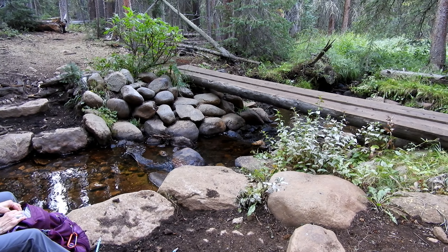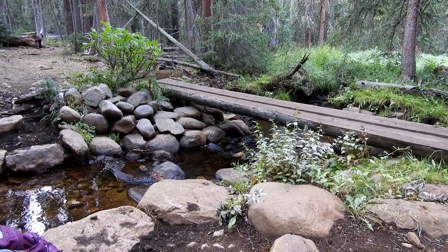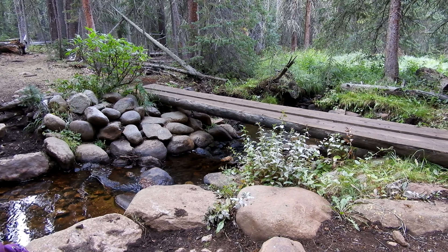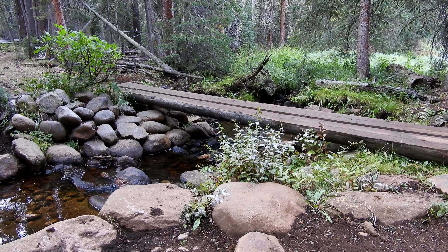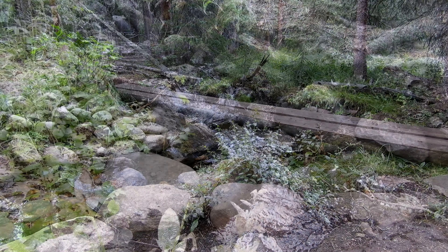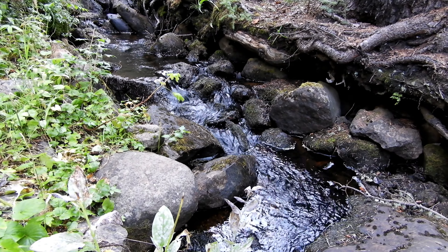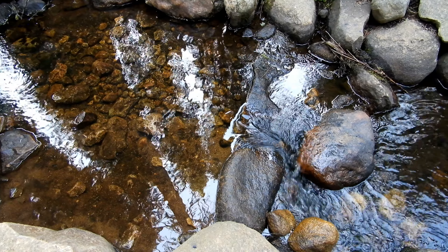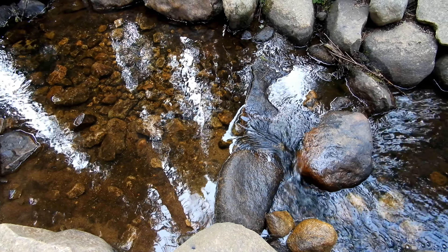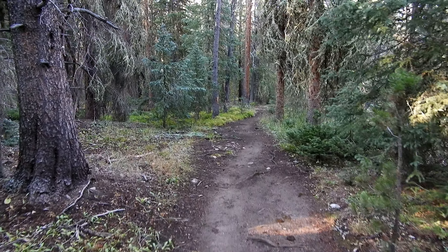This is a fantastic little break spot, really beautiful. We have these nice soothing sounds of the creek. And we're back on the trail.